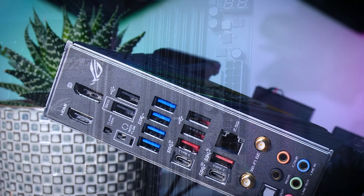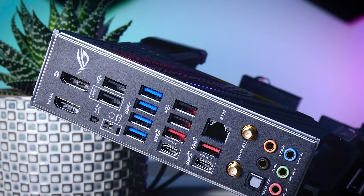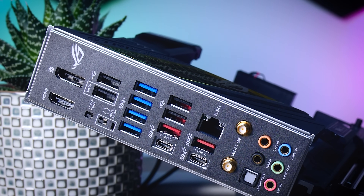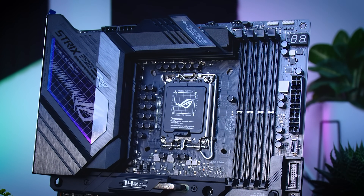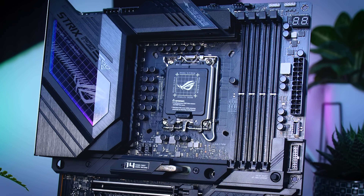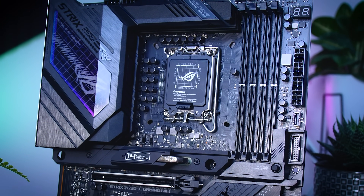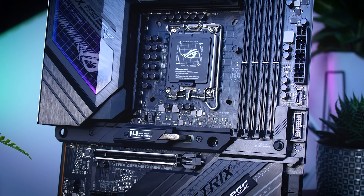The Type-C front panel connector is now a 20 gigabit port, you get a couple of extra USB ports, and Wi-Fi goes from 6 to 6E. Overclocking on this board should also be better, featuring 18+1 90-amp power stages, putting it well above the hero boards from last year. I expect this board to be popular with anyone looking for a more premium but complete feature set.